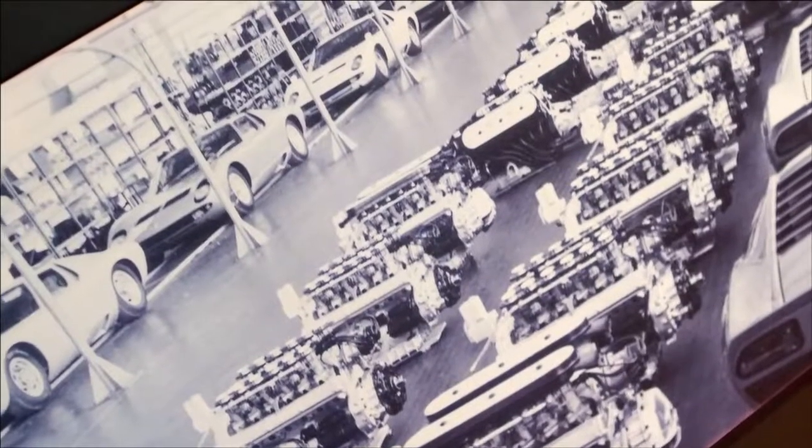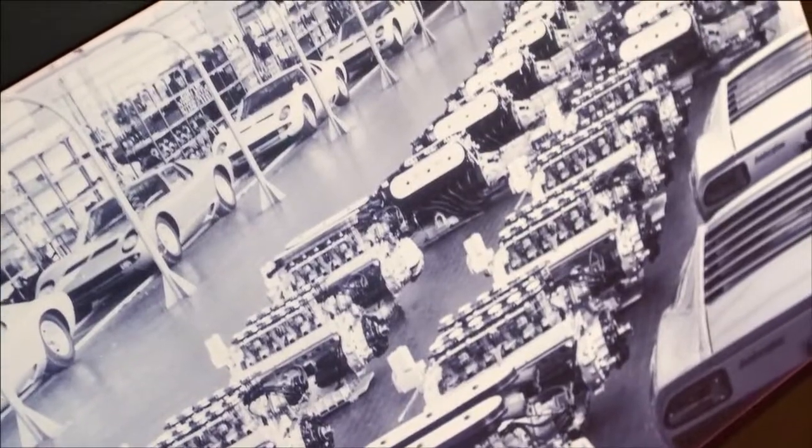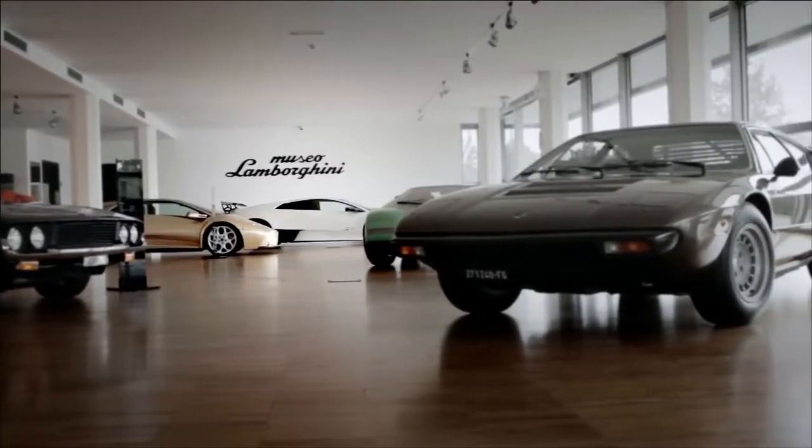Ferruccio Lamborghini was a self-made man. He was a keen mechanic who had always wanted to improve his own car, so he modified heavily the most important sports car of his period, and this was the idea that let him start as a car manufacturer in 1963.